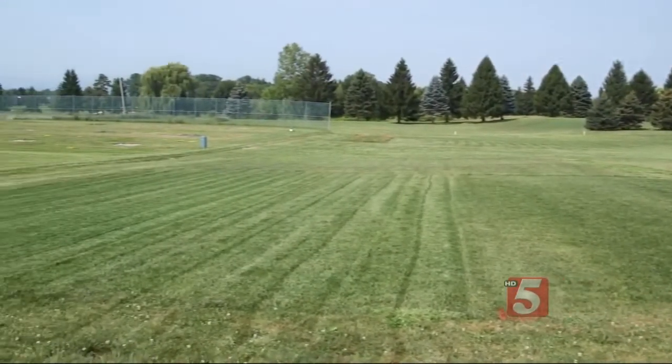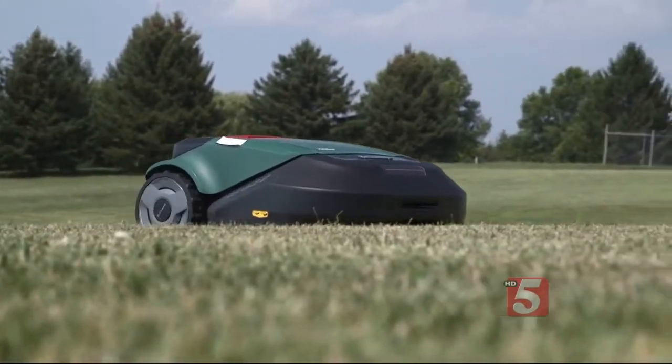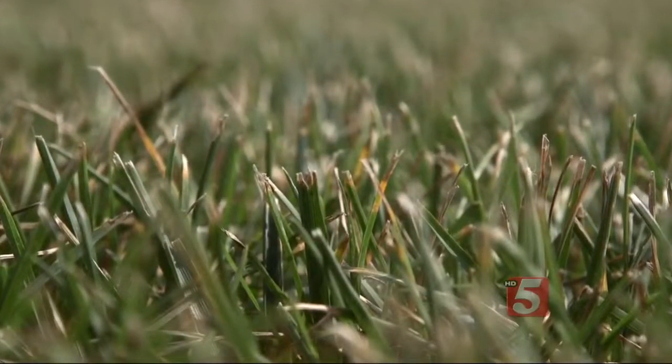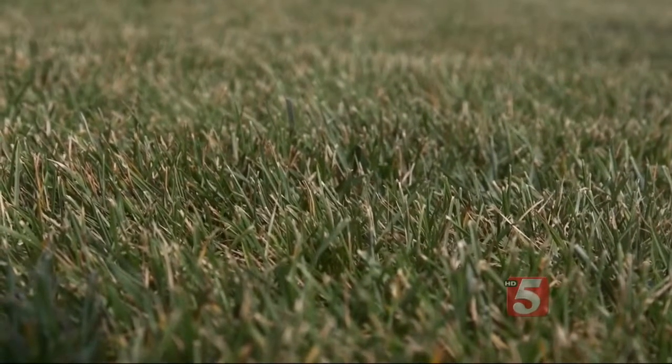The robots, with their random pattern, leave a surface that looks rough — it's evenly cut, but it looks rough. That's in contrast to the smooth parallel lines you get from a regular mower. The robot mowers don't cut the grass cleanly either; some of the ends are frayed and have even turned brown. Aside from the appearance, the brownish cast on top of the grass stresses the turf and makes it prone to disease.